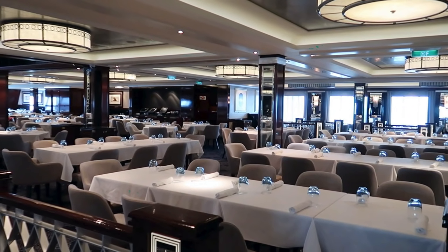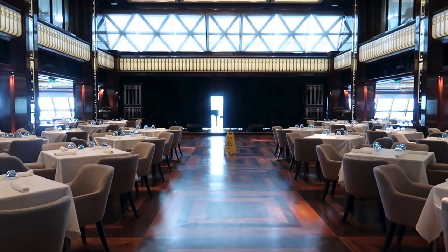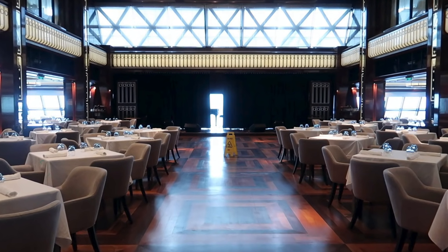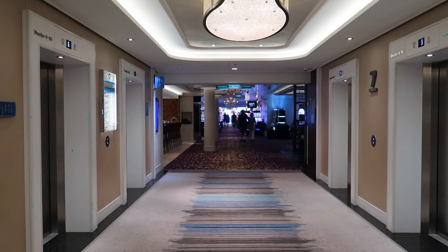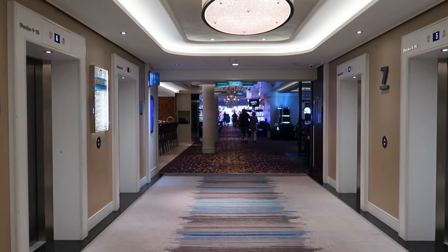The Tropicana Room goes all the way around. The coolest thing about this dining room is the stage and dance floor, because on certain evenings they'll have live music to go with your dinner and also the dancers from Burn the Floor. Past the aft elevators on deck 7 we are coming to the casino area.